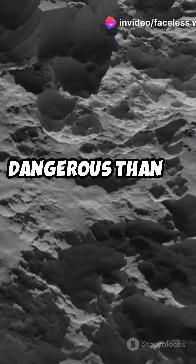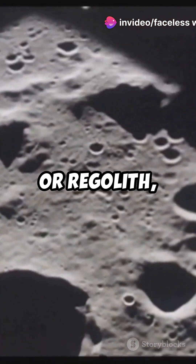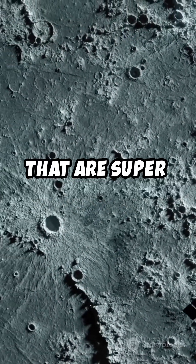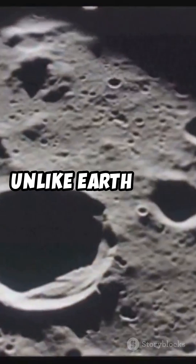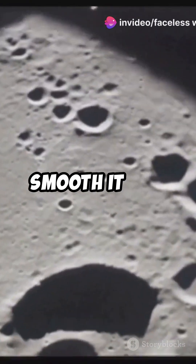Did you know moon dust is more dangerous than it looks? Here's why you should care. Moon dust, or regolith, is no ordinary dust. It's made of tiny, jagged particles that are super abrasive. Unlike Earth dust, lunar dust is sharp because there's no wind or water to smooth it out.